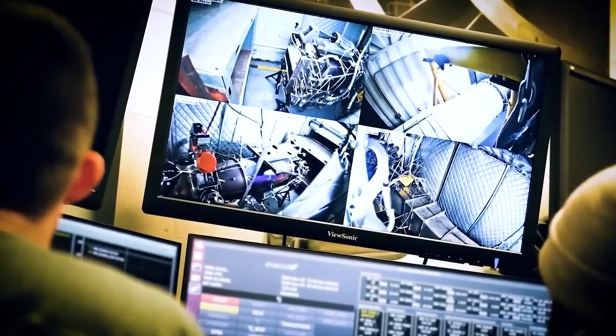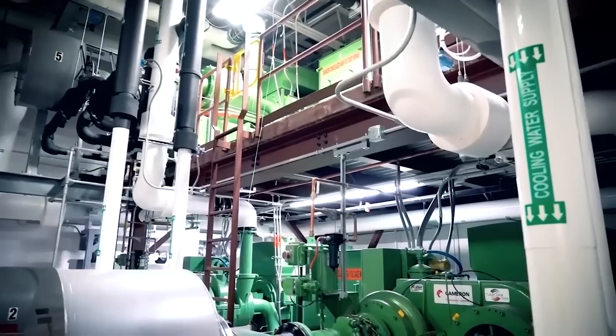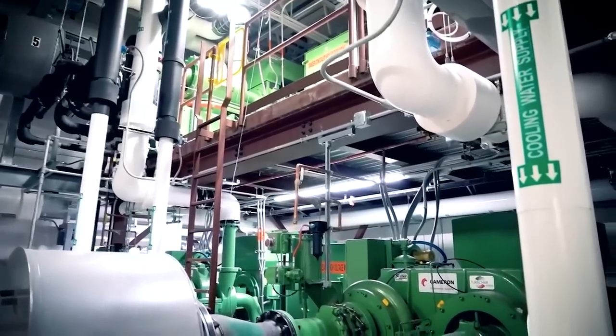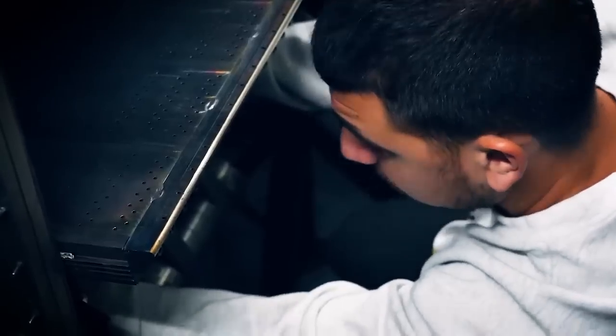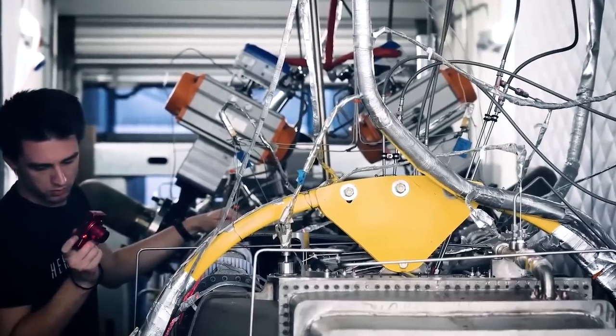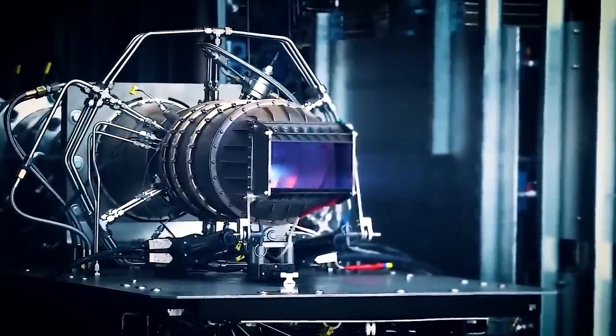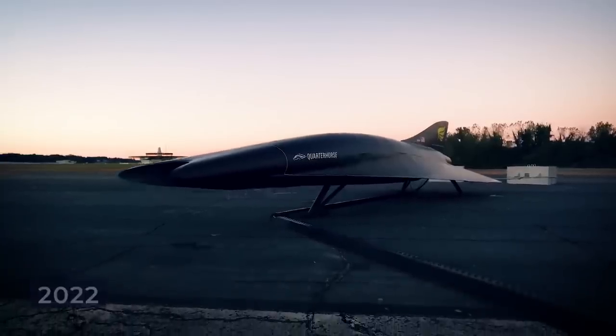They're gearing up for high-speed wind tunnel testing across a full range of flight speeds. Their design work on the aircraft is ongoing, with more details expected in the upcoming months. Hermias began its collaboration with the U.S. Air Force and the Presidential and Executive Airlift Directorate to explore hypersonic travel in July 2022.